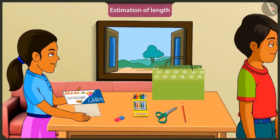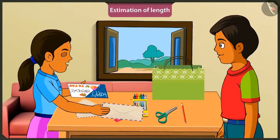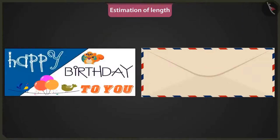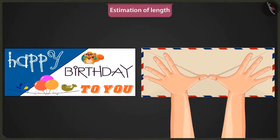Mintu, wait. I have a bigger envelope. I will give it to you. Here. Yes, Chintu. Seems like my card will fit into this one. How can you say that? Can you tell the approximate length of this envelope? Hmm. This envelope is as big as my card. Then its length would be two hand spans approximately.